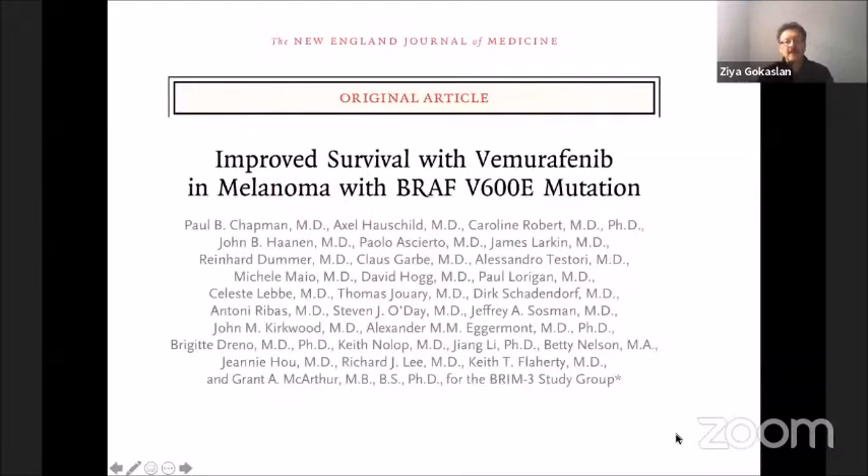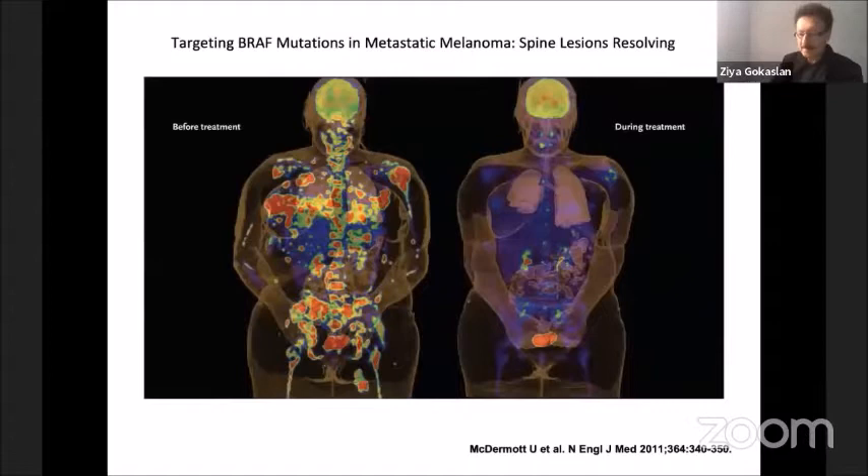A lot of things happen in cancer care. It's important to put that into a framework when looking at how treatment has evolved over many decades. As one example, here is a patient with metastatic melanoma. You can see the patient with widespread metastases was found to have a specific mutation in the BRAF gene, and using a drug targeting that gene, the diffuse metastases can be treated very effectively. Molecular profiling and understanding of genomics have really changed the way we approach these tumors.